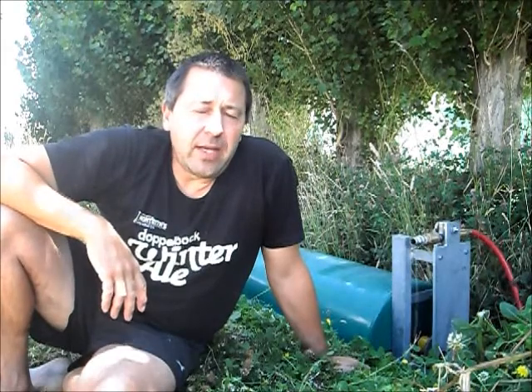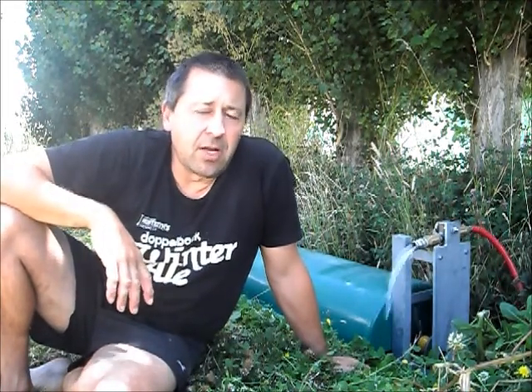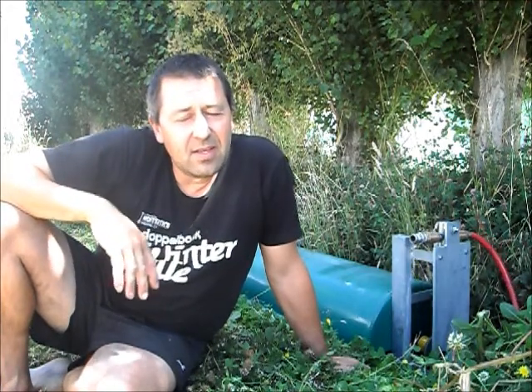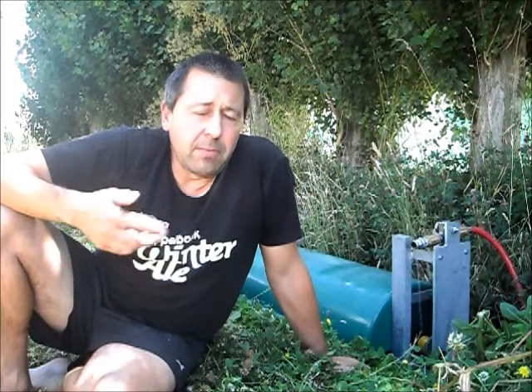G'day guys, it's Wayne here. I want to tell you a little bit about Project Vanuatu. We're going to take this HydroBine water pump and we're going to send it to Vanuatu, to the island of Tana. We're going to throw it in a river over there and use it to pump water to a tank that will then gravity feed a village, so that they've got running water and don't need to go for it. We think it will help them with a lot of their issues and also provide some new opportunities for them as well.